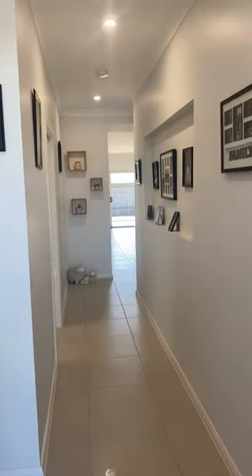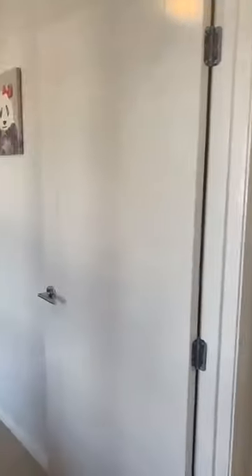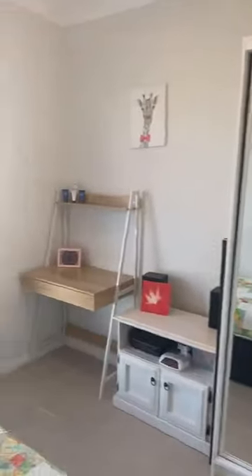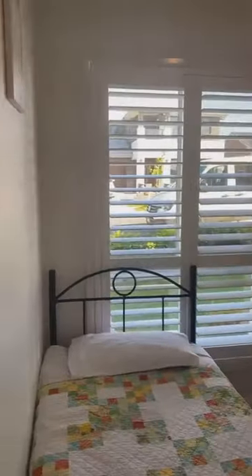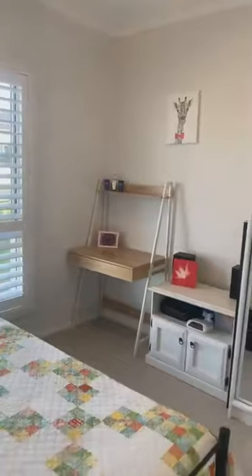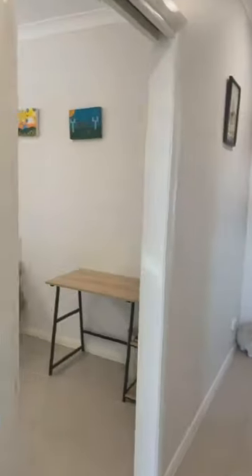As we walk through, we've got Crimsafe doors and fly screen doors at the entrance. Take a look at these high ceilings as soon as you walk in. Six complete bedrooms with built-in robes in each and a walk-in robe in the master. This is bedroom one — being so close to the entrance, it can also be used as a study or home office, and you can use the wardrobe for office storage.